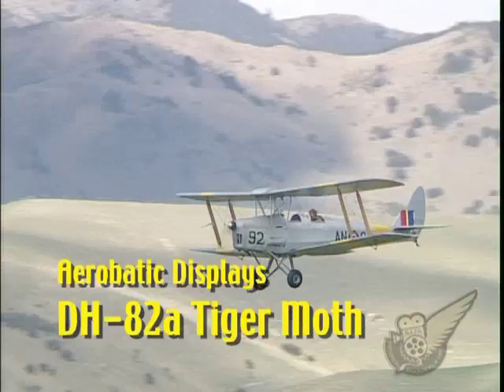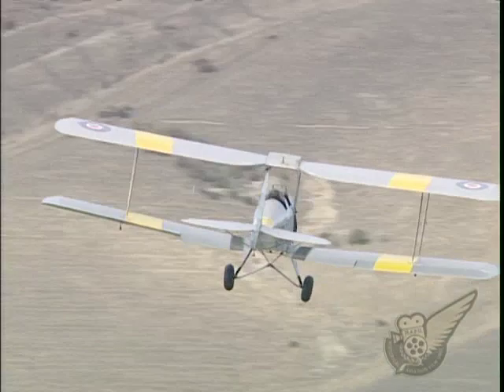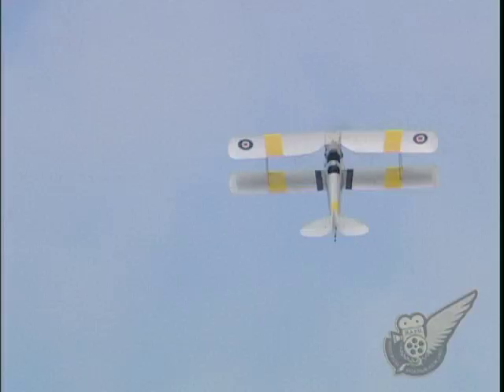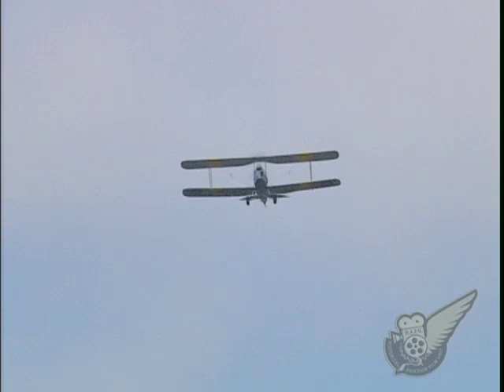One of the most prolific de Havilland aircraft is the DH-82 Tiger Moth, of which over 9,000 examples were built between 1933 and the end of production some 15 years later. The Tiger Moth became the RAF's basic trainer, and by the outbreak of the Second World War, it already had 1,000 aircraft in use.